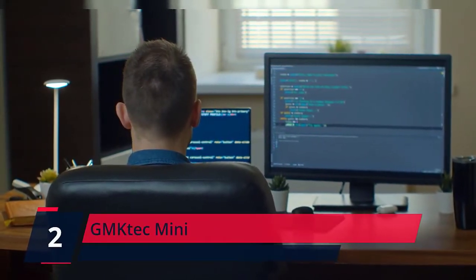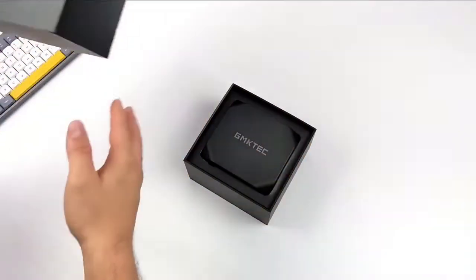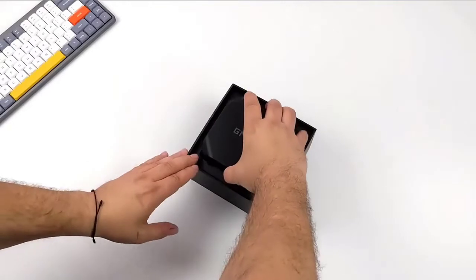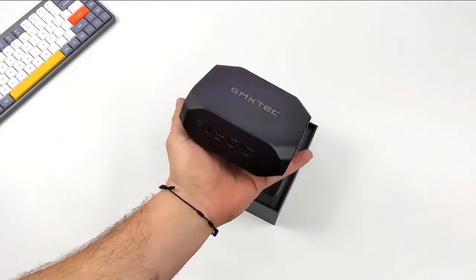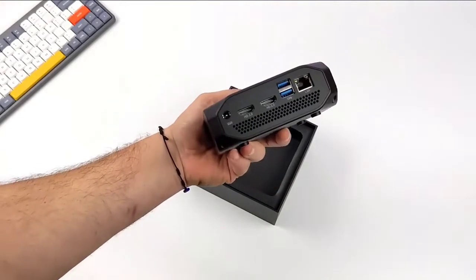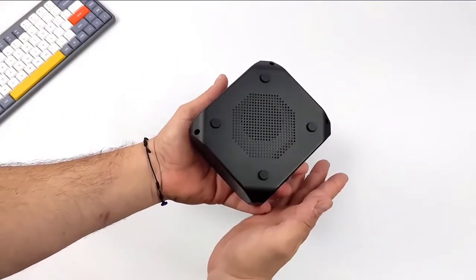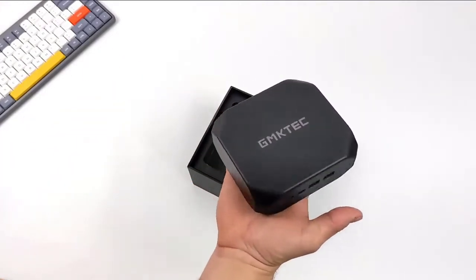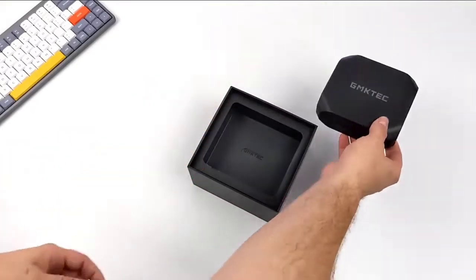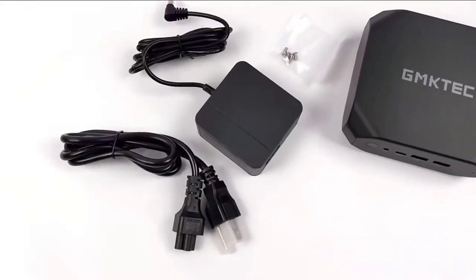Number 2: GMK Tech Mini. GMK Tech Mini Desktop PC comes with AMD Ryzen 7 3750H processor, quad-core 8 threads, 12nm, 2.3GHz base frequency up to 4.0GHz burst frequency. 4MB Smart Cache delivers incredible responsiveness and faster performance. Smoothly switch back and forth between more applications with 16GB DDR4 memory, max 2400MHz, and 512GB PCIe SSD.